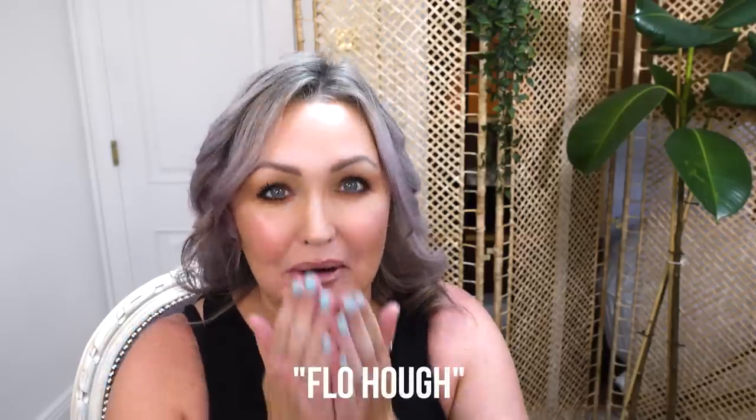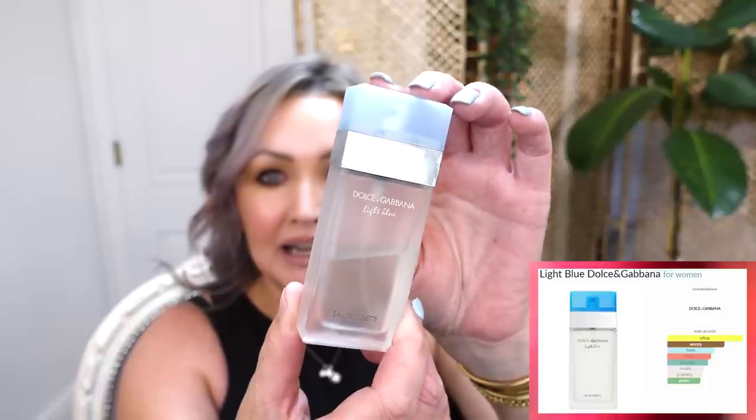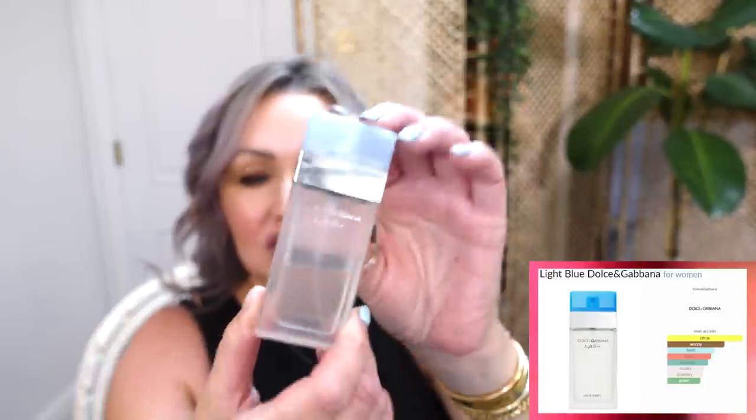My shoutout today is to the lovely Flo Hawk — hi Flo, how are you? Big kiss to you. And the fragrance of today, because it's sunny here in Dublin, is none other than Dolce & Gabbana Light Blue. She is fresh and powdery — I love this. It reminds me of Sicily and Italy, it's just breezy and watery, and you'll find all the notes up on the screen.